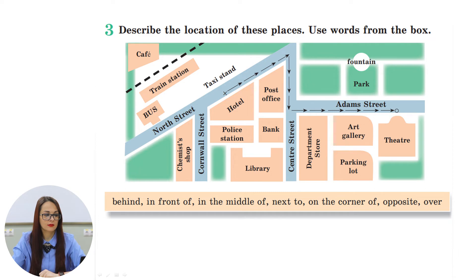Where is the police station? The police station is opposite the chemist's shop. Where is the fountain? The fountain is in the middle of the park. Where is the art gallery? The art gallery is in front of the parking lot but opposite the park. Where is the library? The library is behind the bank and the police station. Where is the hotel? The hotel is opposite the train station, but next to the post office and the police station.